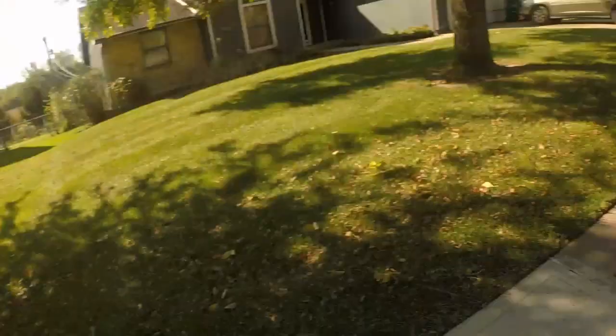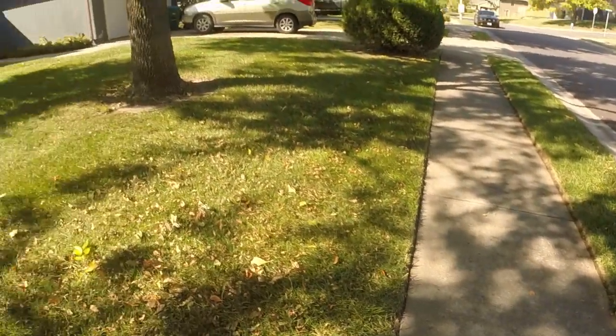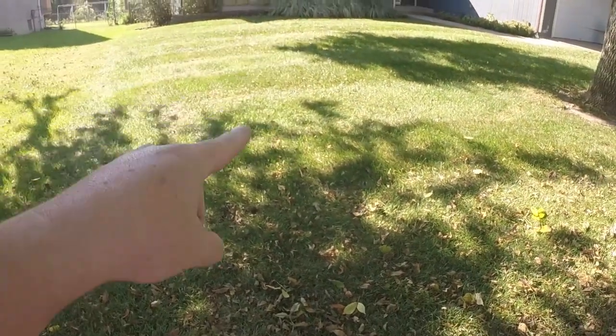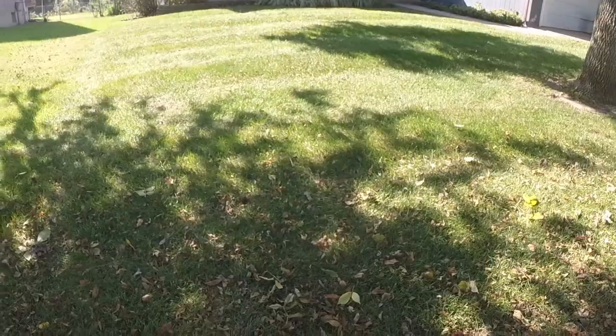All right guys, got her taken care of here. Got the edges all edged out. Got it all purdified. Look at them stripes, man. Look at them stripes. Who says you need a skag? Toro does just fine. I haven't had any problems out of it, guys. Loving it.